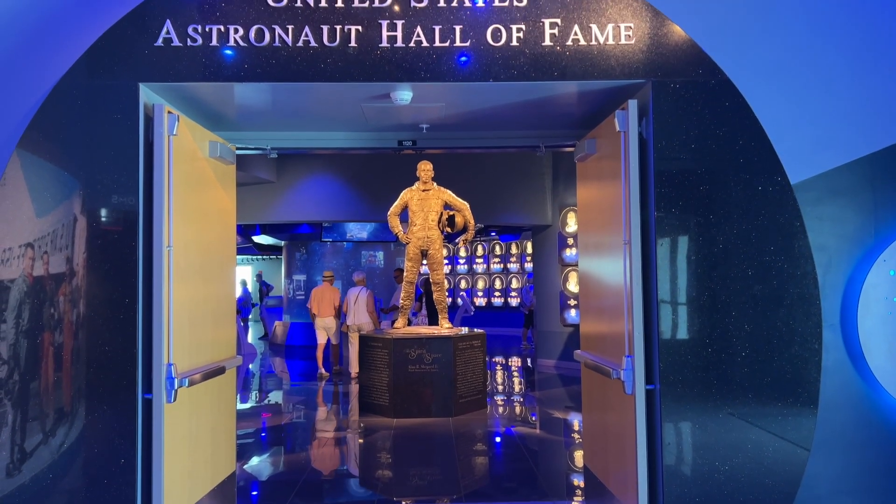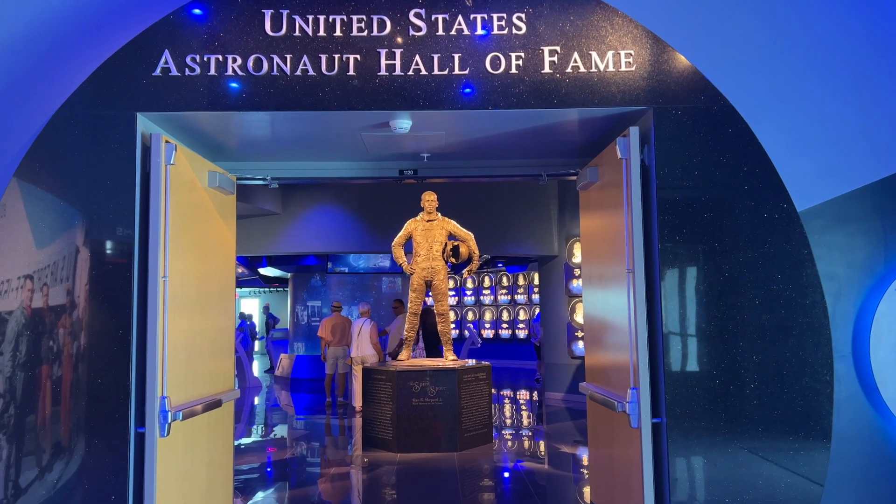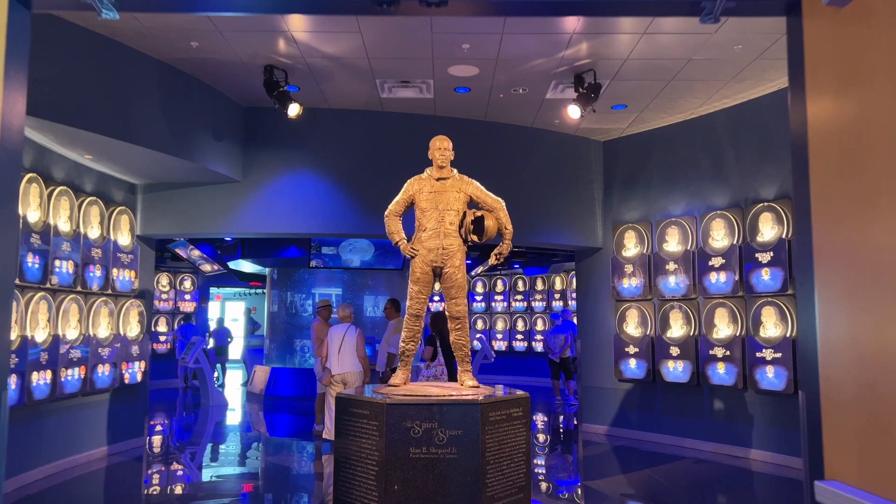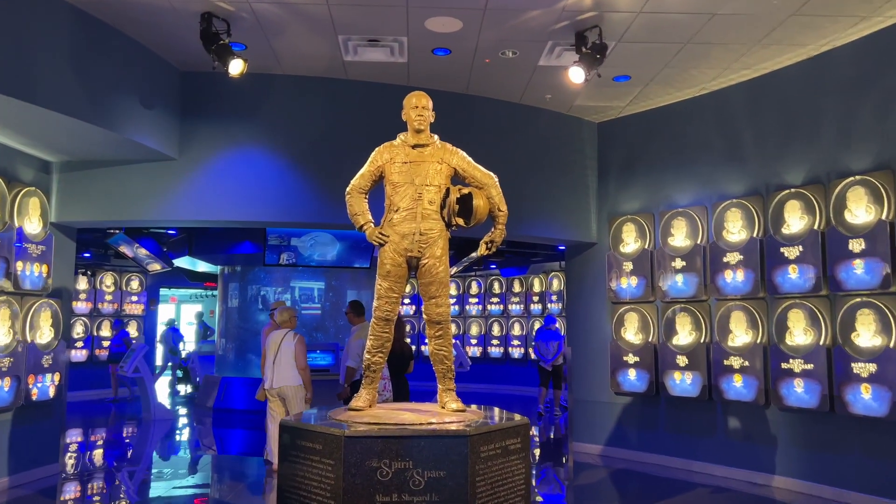Head into the US Astronauts Hall of Fame and see portraits of John Glenn, Sally Ride, Neil Armstrong, Buzz Aldrin, Alan Shepard, and more.